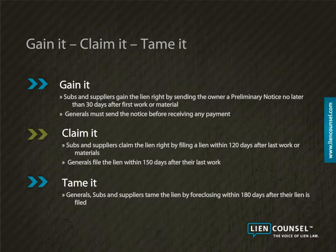Generals, subcontractors, and suppliers tame the lien right by filing a lawsuit to foreclose their lien within 180 days after the lien is filed.